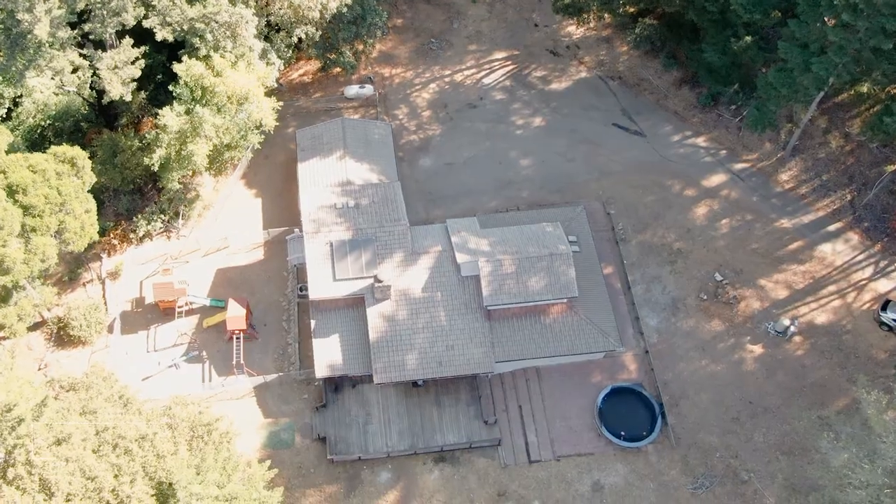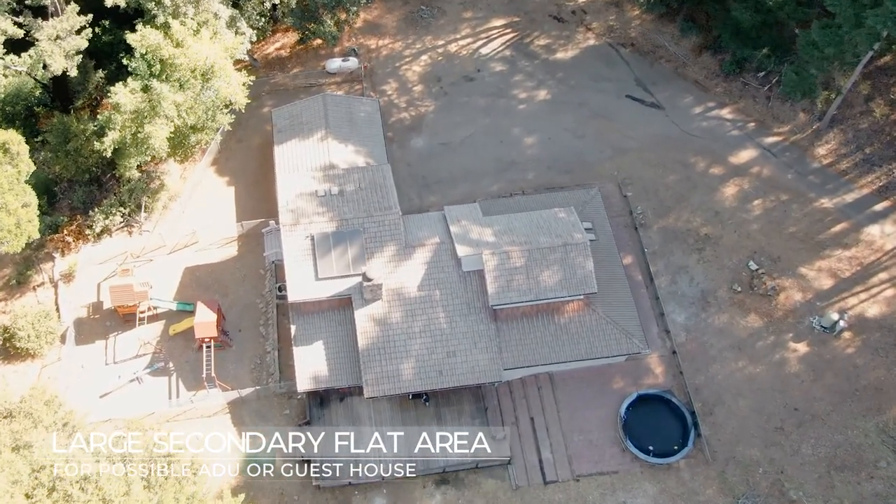We also have a flat pad that's a perfect opportunity to possibly build a guest house or ADU.